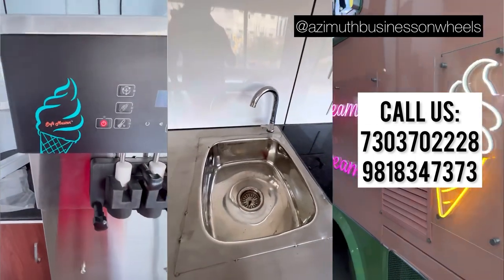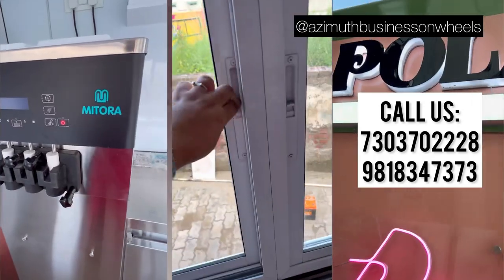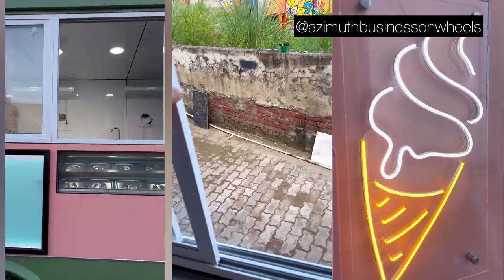There is a water sink, exhaust system, under counter refrigeration, and a chest chiller. There are slide open windows that we have given on the serving side for the ease of serving to the customers.